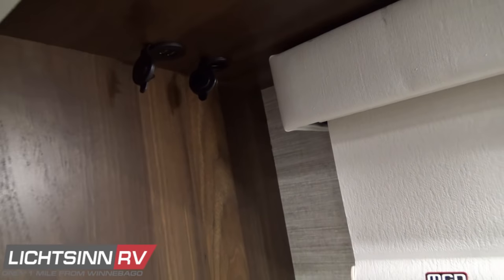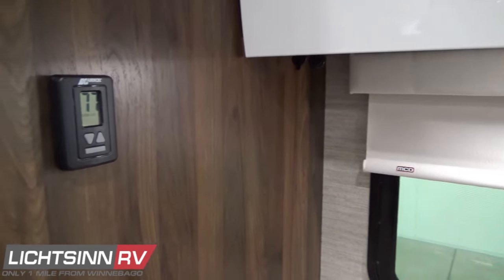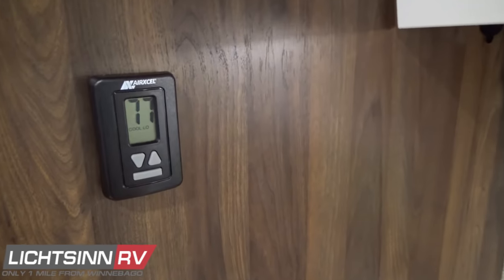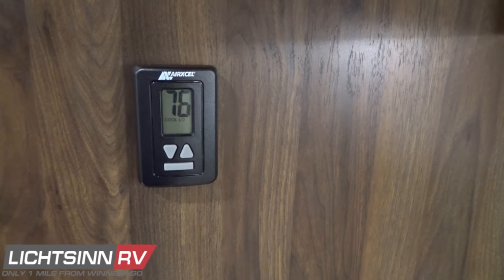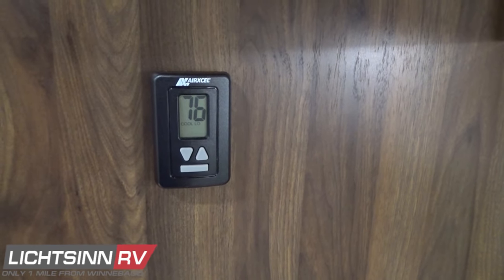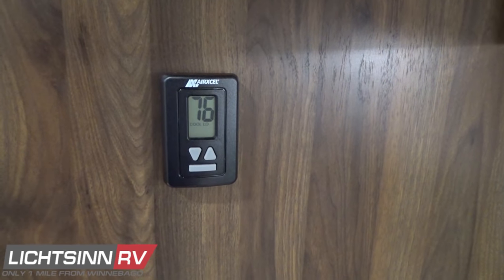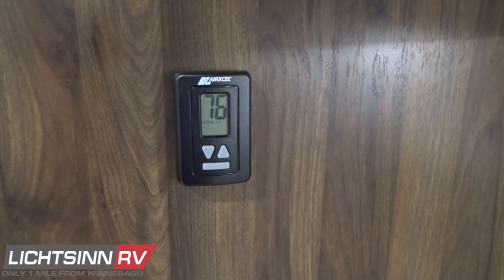Multiple USB and 12-volt power points are located throughout the RV. Decorative window valances are included, and the heating, ventilation, and air conditioning thermostat controls the 15,000 BTU high-efficiency ducted air conditioning system with integrated AC heat pump and the 20,000 BTU low-profile ducted furnace.